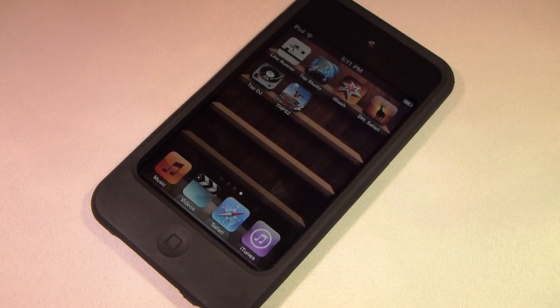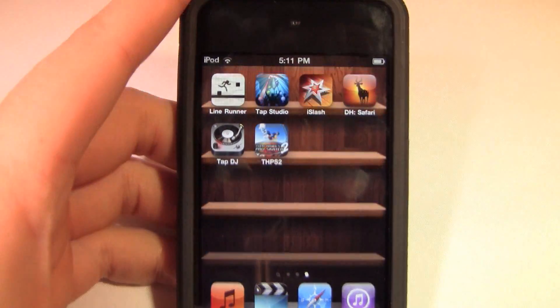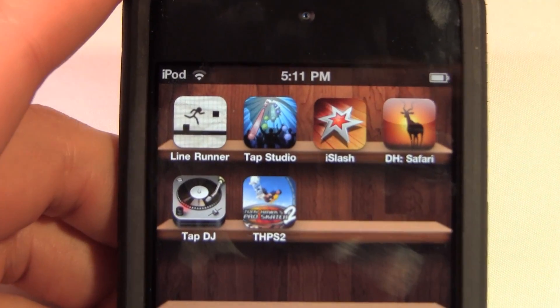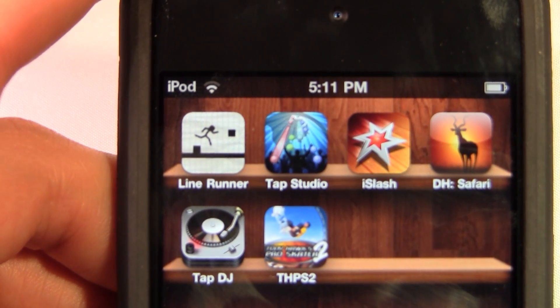Hey guys, what's up? The iPod Kid here and today for this video I do have two apps to review for you guys. The first one we're going to touch on is the new Line Runner. It is a free application and one of the most addicting I've ever played. Really, really fun and I bet you have zero chance of beating my high score. I'll show you guys that one soon.